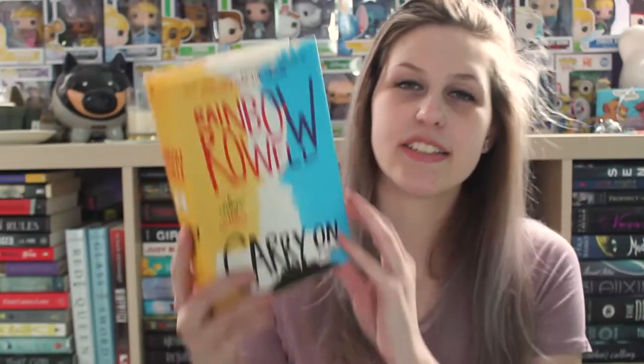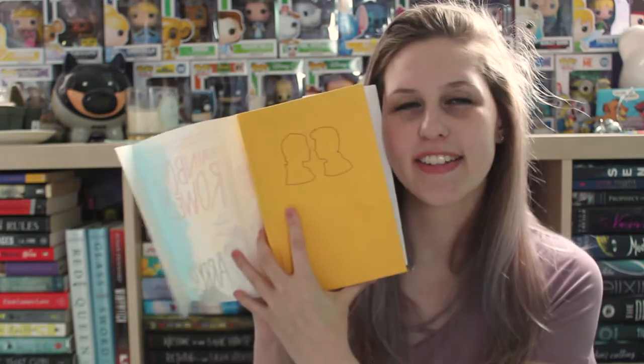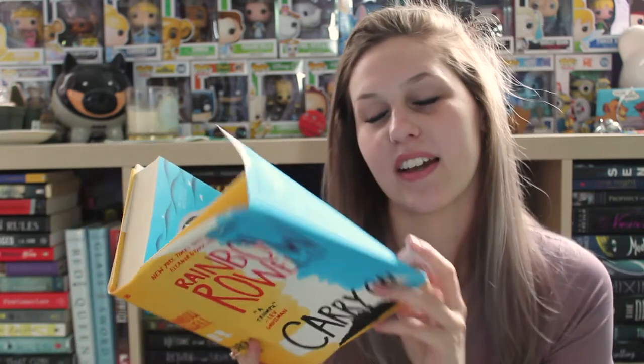The next book is Carry On by Rainbow Rowell. Once you take the dust jacket off, it has Simon and Baz on the front, and I like the yellow color. Yellow always makes me really think of sunshine and happiness, so whenever books are yellow I get really excited. I also really like the end page of this one because it's a map, and I just really like maps. Haven't read this yet, though — still love it.